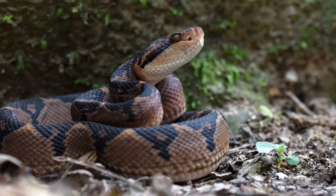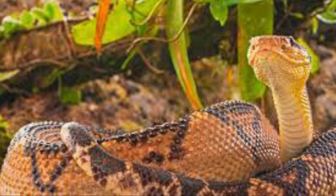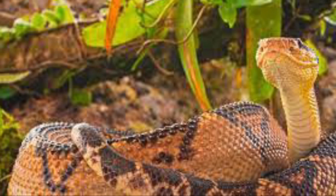The Bushmaster is currently listed as least concern on the IUCN Red List. That was my Amazing Animals of the Amazon episode on the Bushmaster.